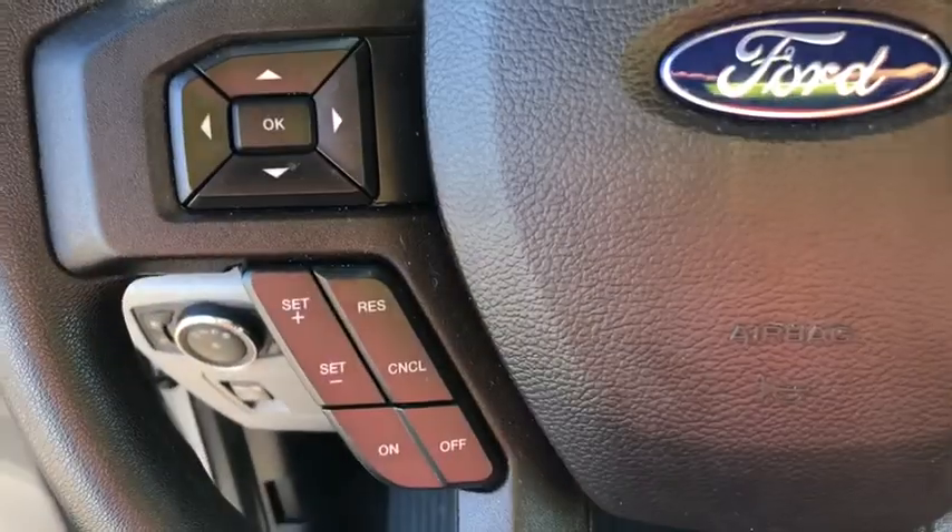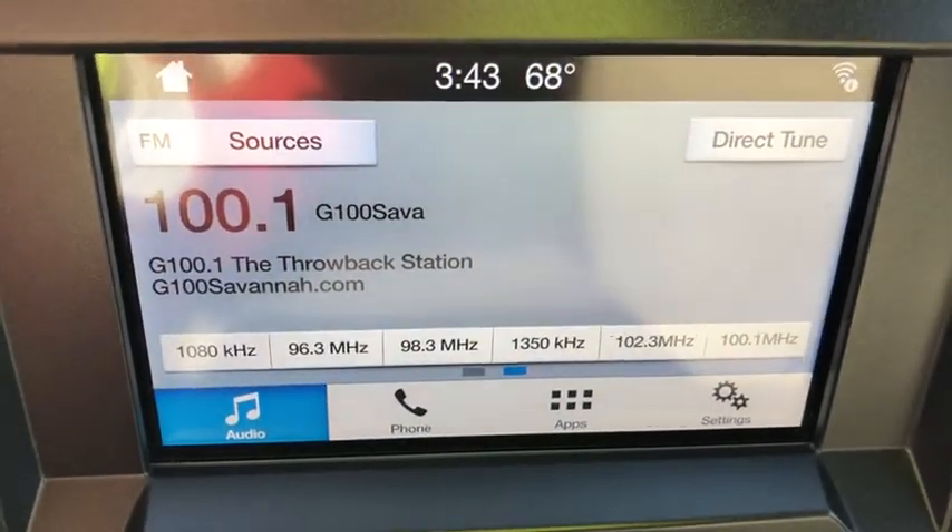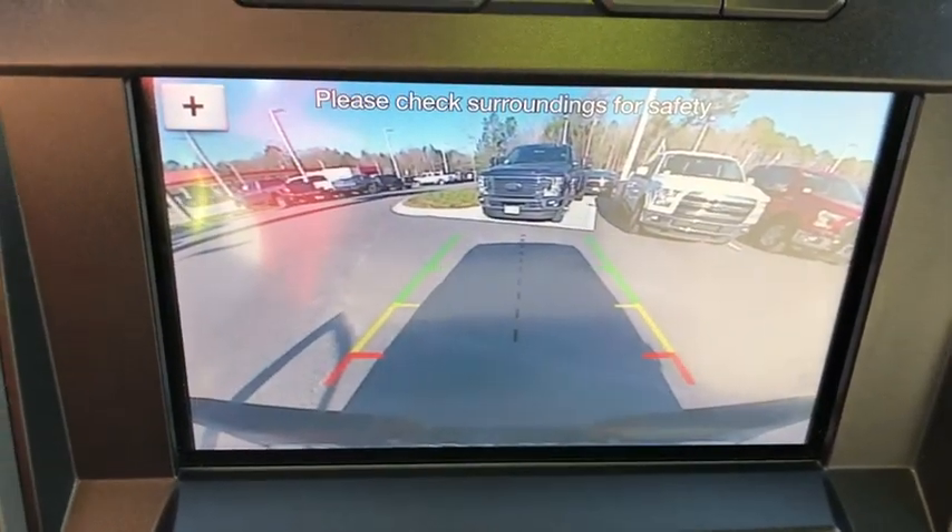Compass. Panic alarm. Tachometer. Brake assist. Remote keyless entry. Driver vanity mirror. Tilt steering wheel. Passenger vanity mirror. Speed control. Four-piece floor mat set.